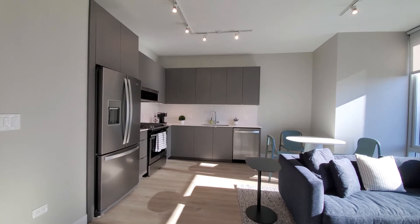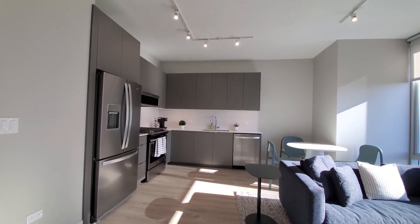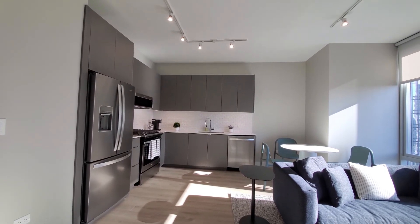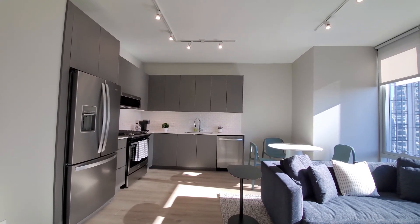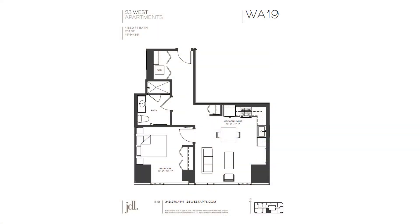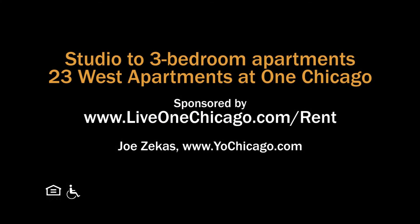One Chicago has a terrific location, fabulous suite of amenities, a wide variety of apartments, and three different rental offerings. Definitely want to have 23 West, 23 West Lofts, and One Chicago on your must-see list. Head to One Chicago's website to see more floor plans and near real-time rent and availability info.